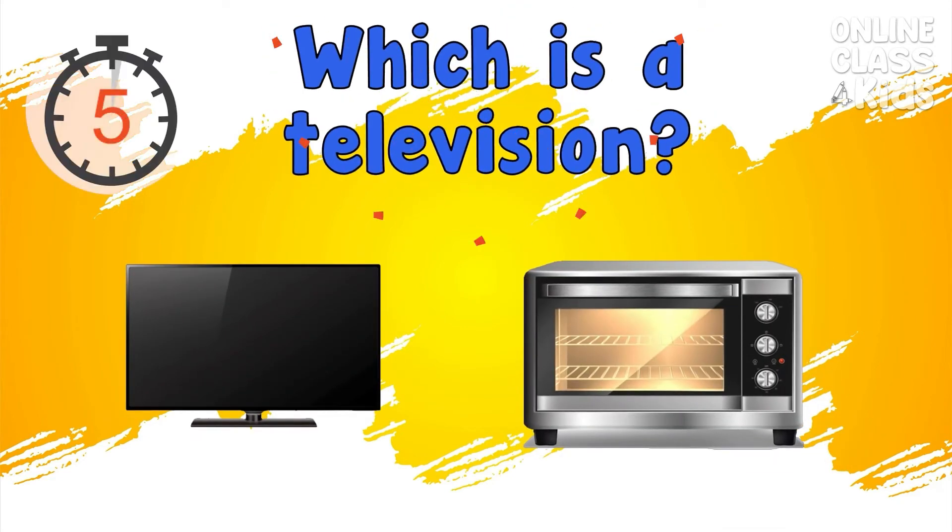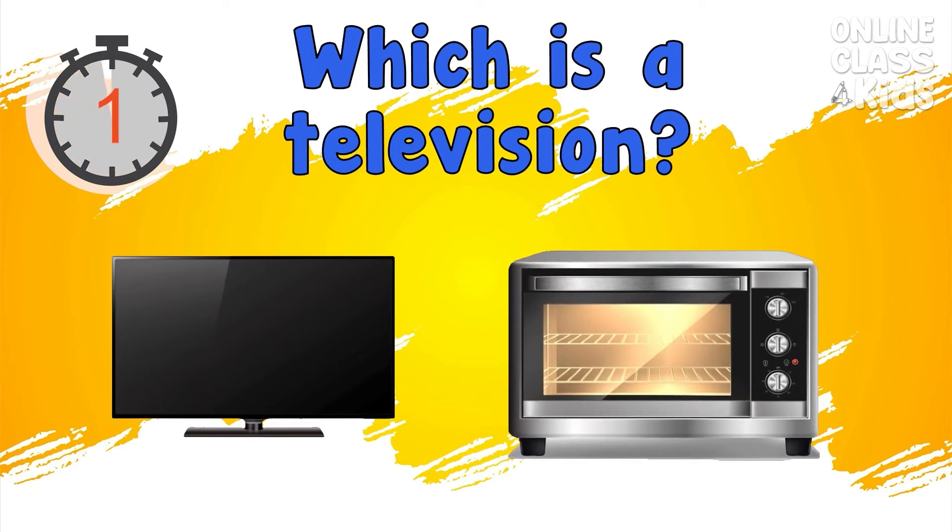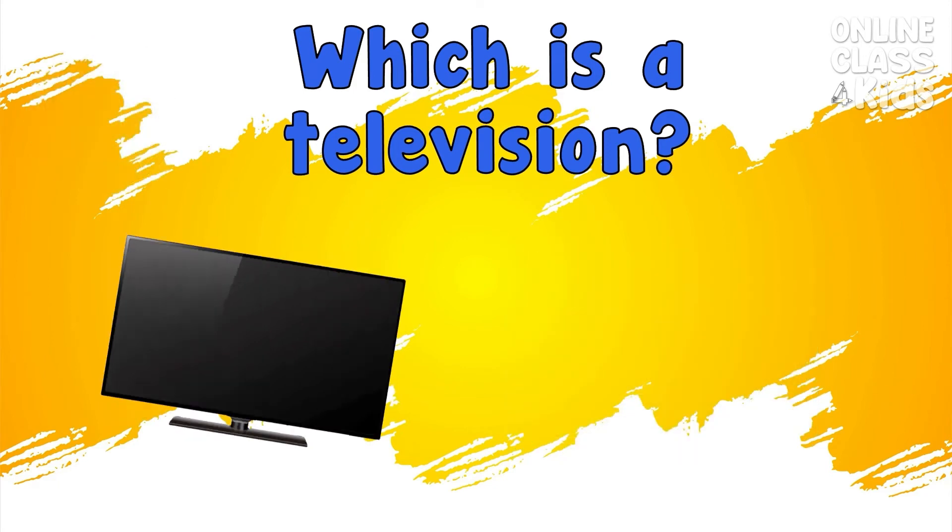Which is the television? Correct, that's the television.